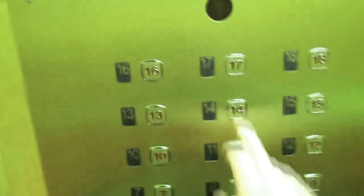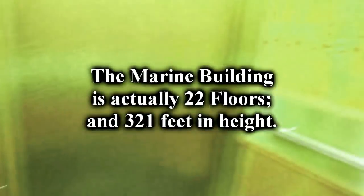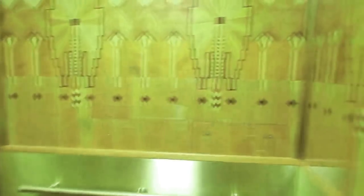Check out this art deco elevator — isn't it the bomb? Let's see if we can go up to the top. No, it won't let us. But we can go back to the main floor. Exquisite.